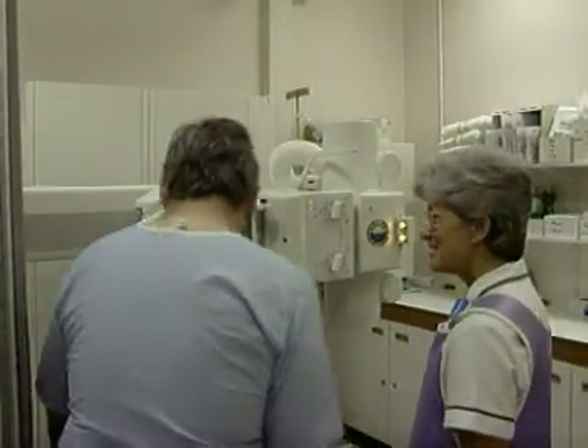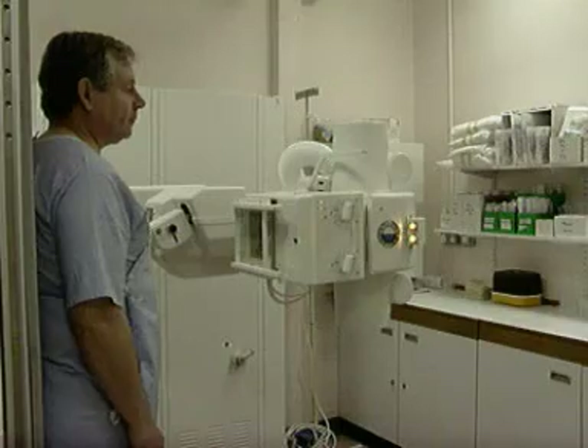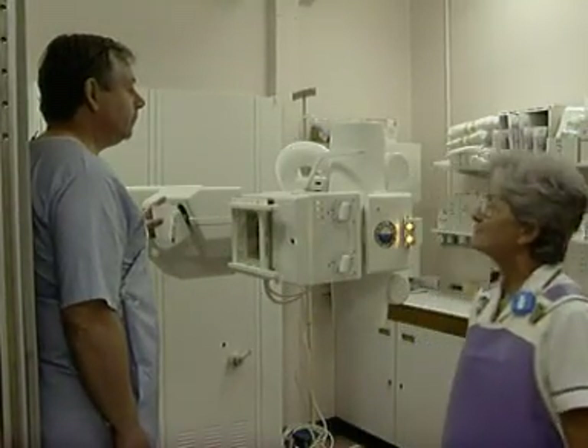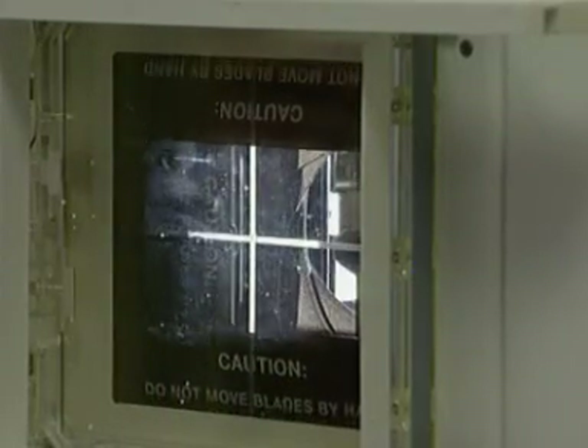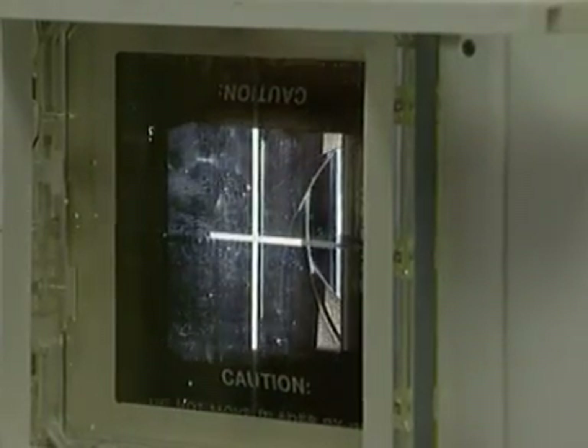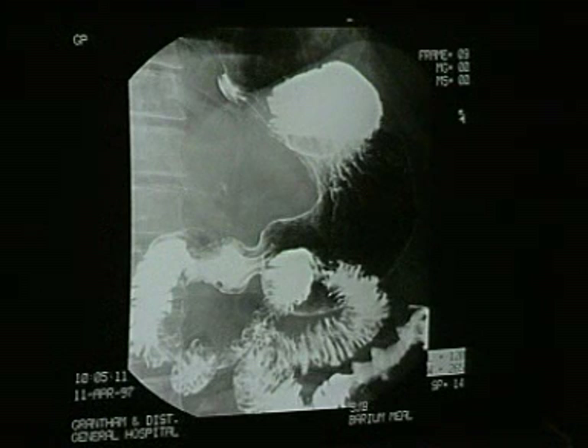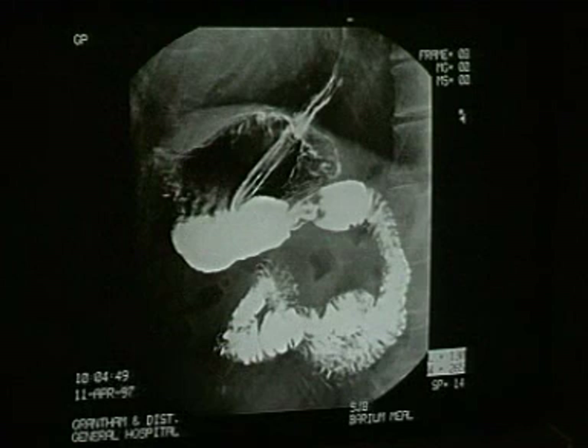X-rays have medical uses too. This time, X-rays are being used to bombard the patient's body. They pass easily through flesh, but are stopped by bones or special liquids which the patient drinks. Areas where the X-rays had difficulty making their way through the patient show up in white.